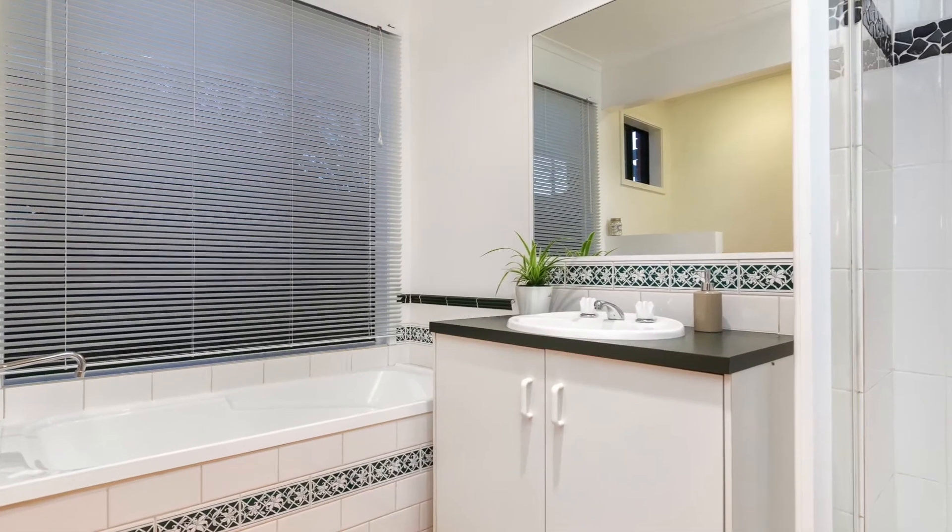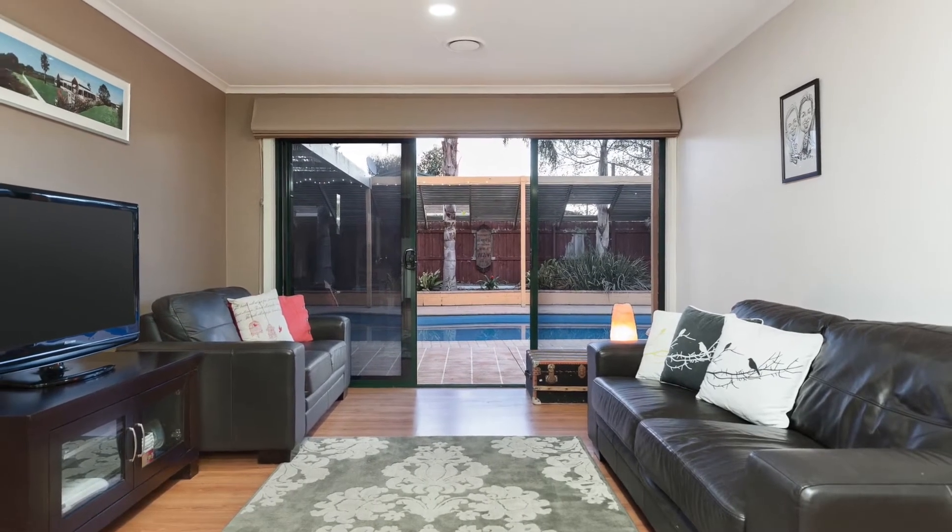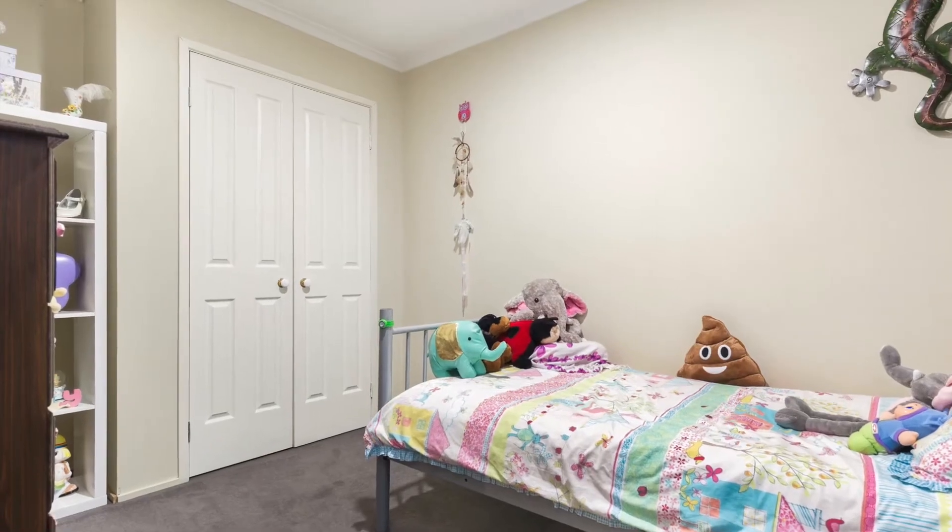This piece of paradise will not last long. For more information or to arrange a private viewing, please contact Jason Dowler anytime.